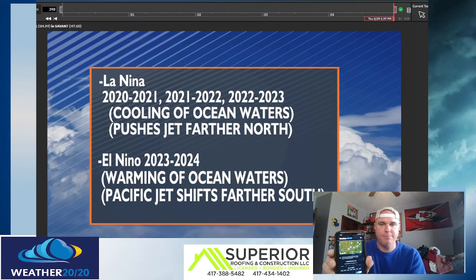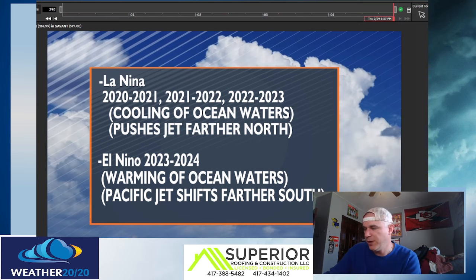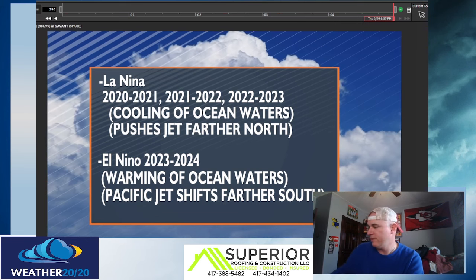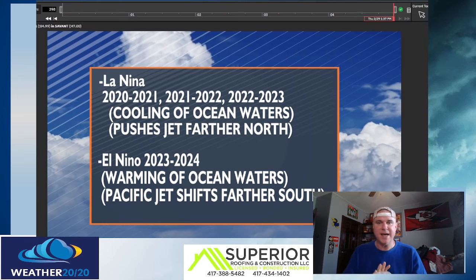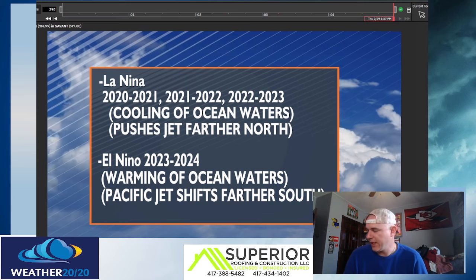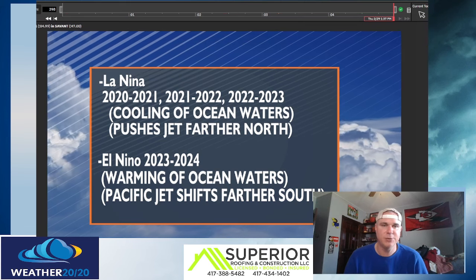First off, huge shout out to my boy Superior Roofing and Construction, Four State Premier Roofing Contractor. They are family-owned, located in Joplin, Missouri, 7th and High Street. Vibe Hair Co. is out of there as well. They did my roof about a year and a half ago. Of course, we're heading into severe weather season — hail, wind, hopefully not tornadoes. So if you have roofing needs, make sure you give them a shout. The number is right there on the screen.